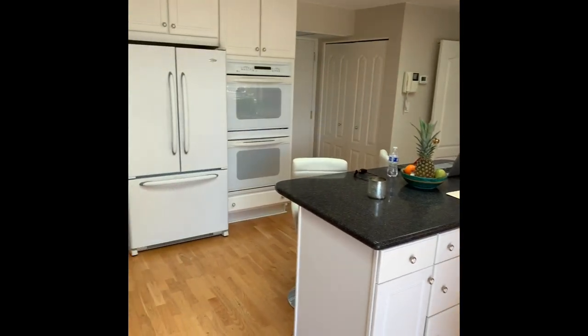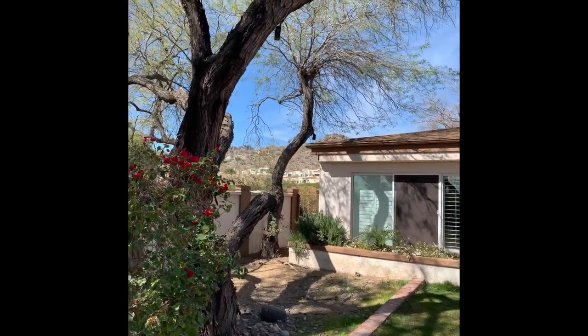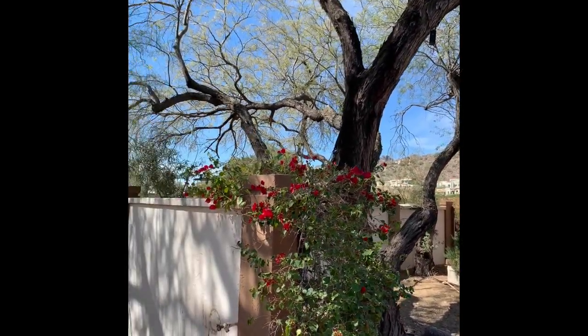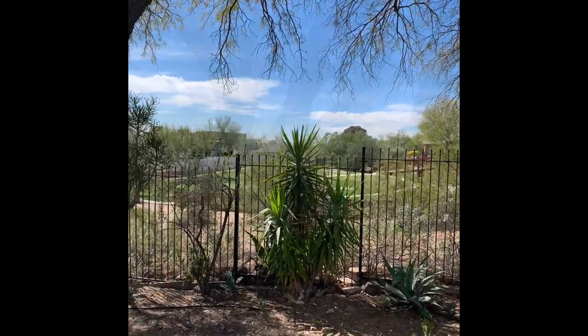This home features formal living and dining areas, wood floors, a red brick fireplace, kitchen island, double ovens, granite counters, and a solar hot water heater.